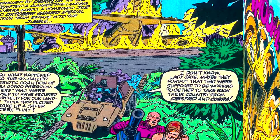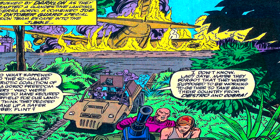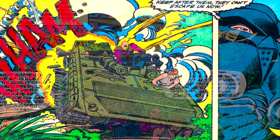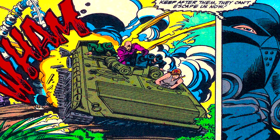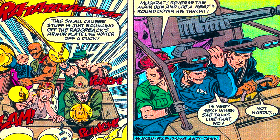The Desert Fox was taken into the jungle with Flint, Lady J, Muskrat, and Roadblock on board - no Skidmark, though. This was while the October Guard rode in and on their new BMP, but the BMP was immobilized by direct fire, so the Desert Fox crew went back and severely overloaded the vehicle with the October Guard.